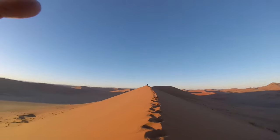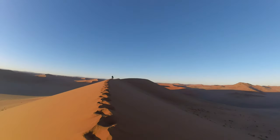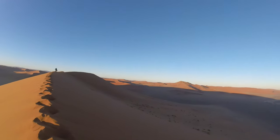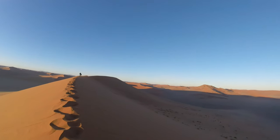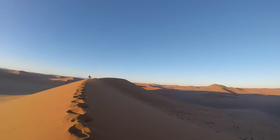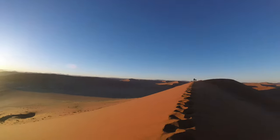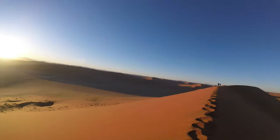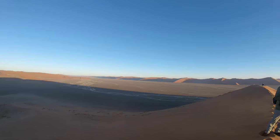Visiting Dune 45 and Dune 40 offers an opportunity to experience the raw beauty and tranquility of the Namib Desert. The dunes provide excellent vantage points to witness captivating sunrises and sunsets as the changing light accentuates the colors and contours of the sand. Climbing the dunes can be a challenging but very rewarding experience, offering panoramic views of the desert landscape that stretches out as far as the eye can see.